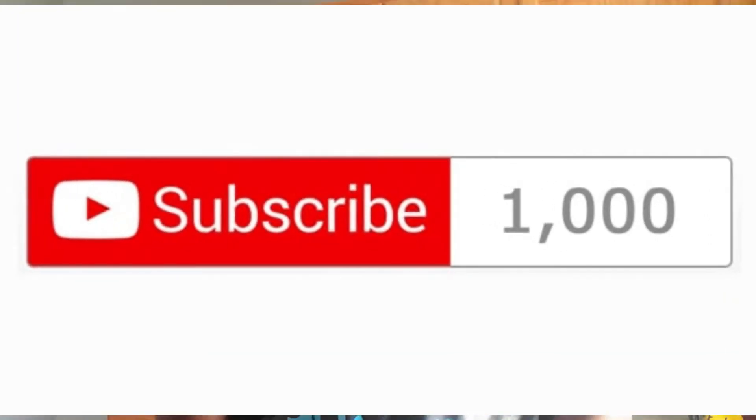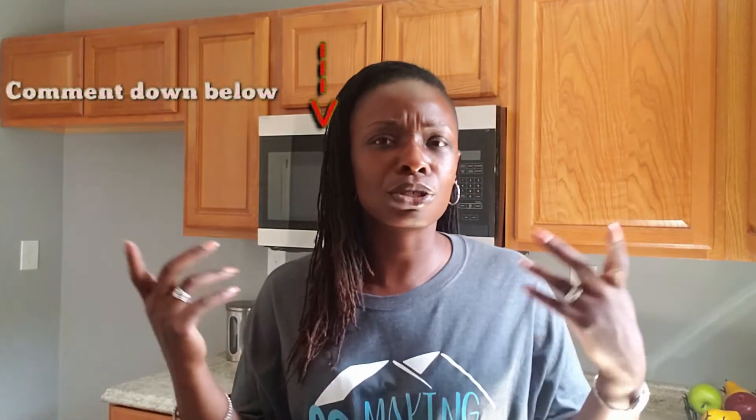Thank you guys for watching. If you haven't done so already, please go ahead and subscribe. I am on a journey to a thousand subscribers — I have a ways to go, but I know I will get there, and I greatly appreciate you for helping me get there. Please give this video a thumbs up and leave me a comment below. If you're an agent, do you stage your properties? Do you bring in stagers? What are your thoughts on staging? Until the next time, be well, be blessed, be prosperous, and I will see you soon. Bye.